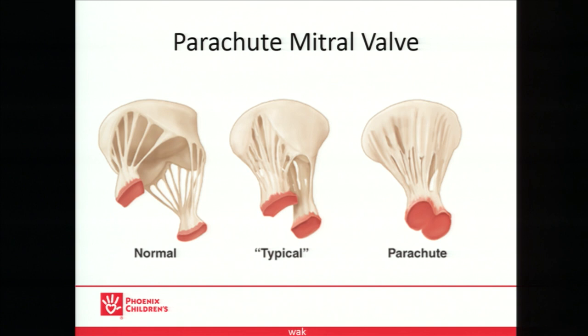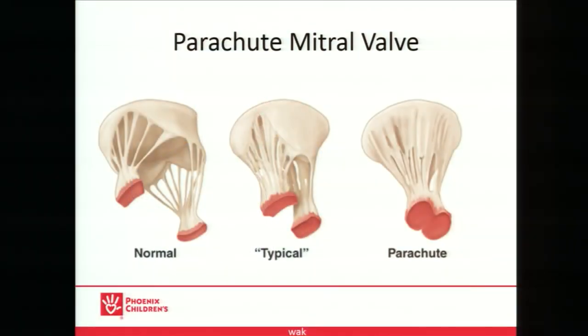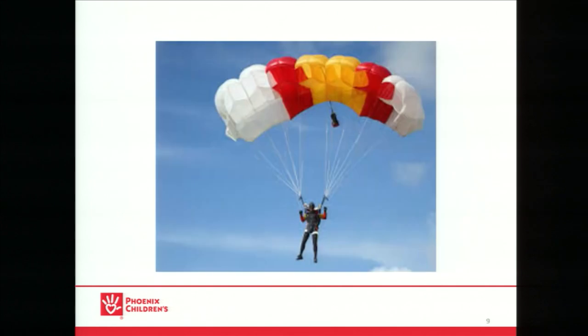Here's the parachute mitral valve. A normal mitral valve apparatus has two papillary muscles with healthy chordae tendinae and normal valve leaflets. The focus is really here on the parachute mitral valve — either a truly single papillary muscle or two fused ones — functionally a single papillary muscle to which the chordae tendinae adhere and become obstructed, not moving very well. So if you look — this is a parachute — the papillary muscle is here, these are the feet.